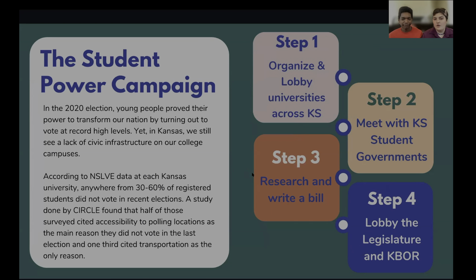I'm going to give a little bit of an overview of the actual student power campaign. In the 2020 election, young people proved their power to transform our nation by turning out to vote at record high levels. Yet in Kansas, we still see a lack of civic infrastructure on college campuses, with most students citing accessibility to polling locations as the reason they're not voting. Right now, Donovan and I are in step three — researching and writing a bill for the legislature to require a polling place on every college campus in the state of Kansas. Following that, we'll be lobbying for the bill and working with the Kansas Board of Regents to make that a permanent fixture in Kansas.